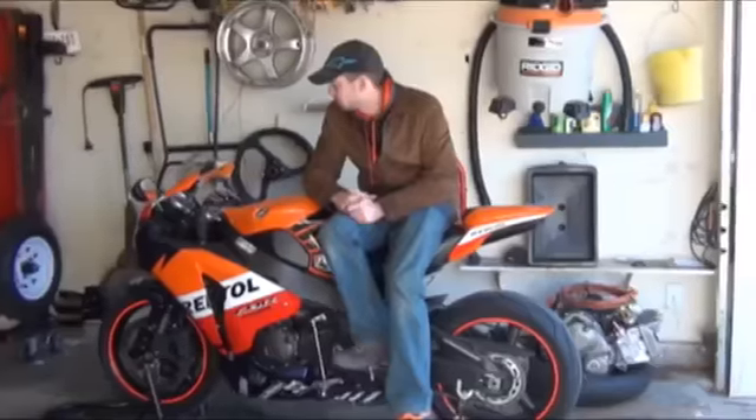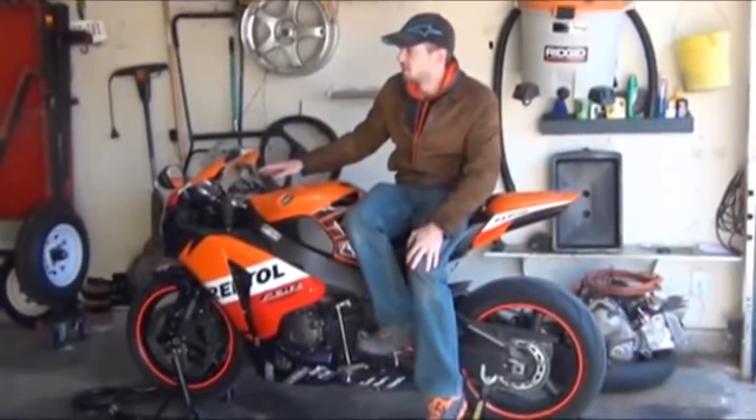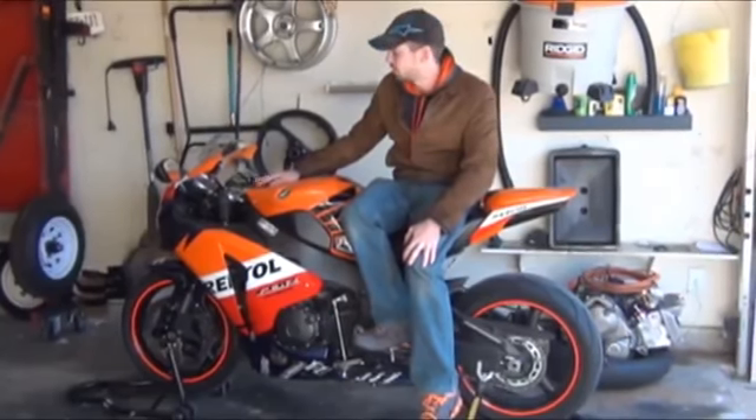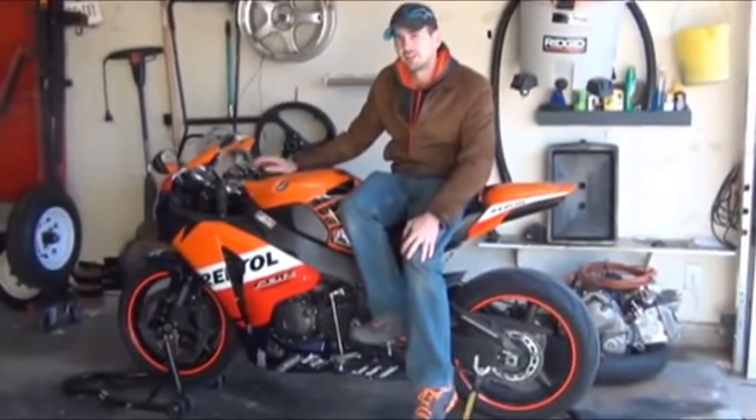The steering stabilizer on this bike is underneath the fairings and it's an electronic steering stabilizer. Most people tend to go with one of the mechanical ones, but Honda swears by their electronic steering stabilizers. I've been at pretty high speeds on this bike and it does feel like it does a very good job, and Honda's been swearing by these for years so I do like it.